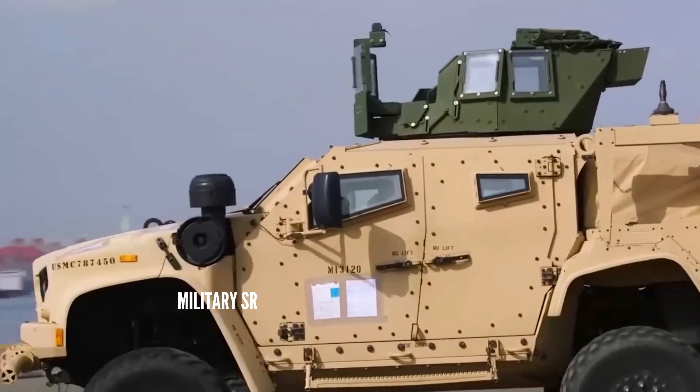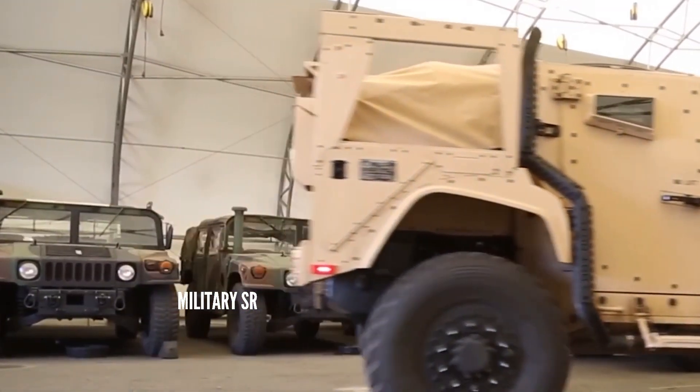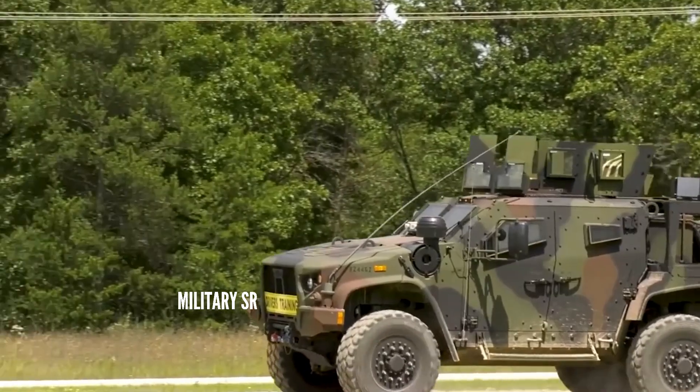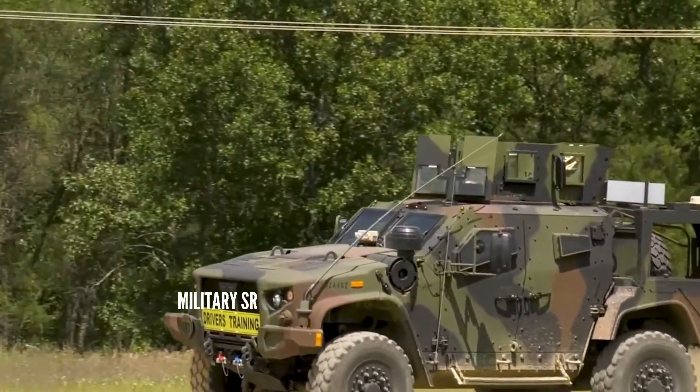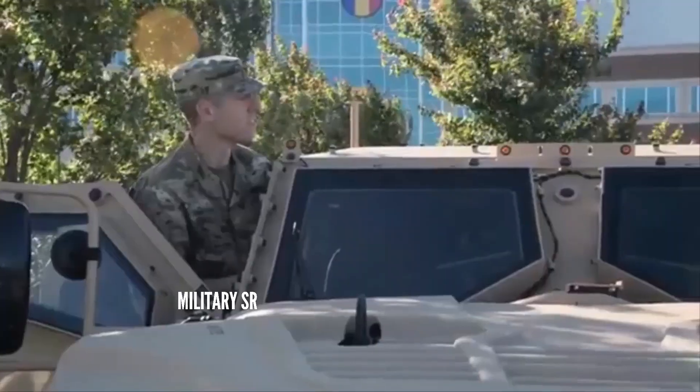The Oshkosh JLTV, Light Combat Tactical All-Terrain Vehicle, is a light utility combat multi-role vehicle that won the U.S. military's Army-led Joint Light Tactical Vehicle (JLTV) program.